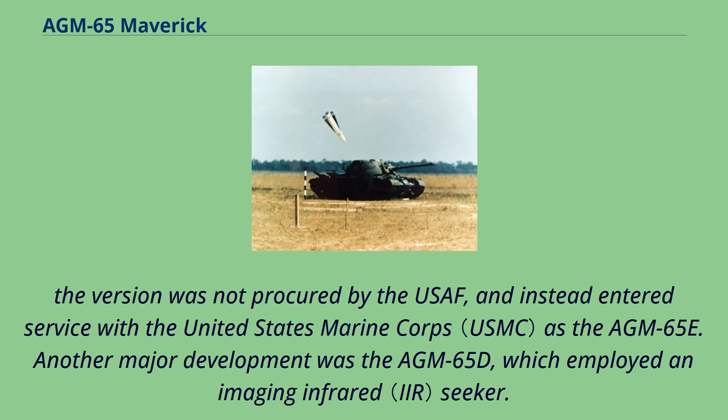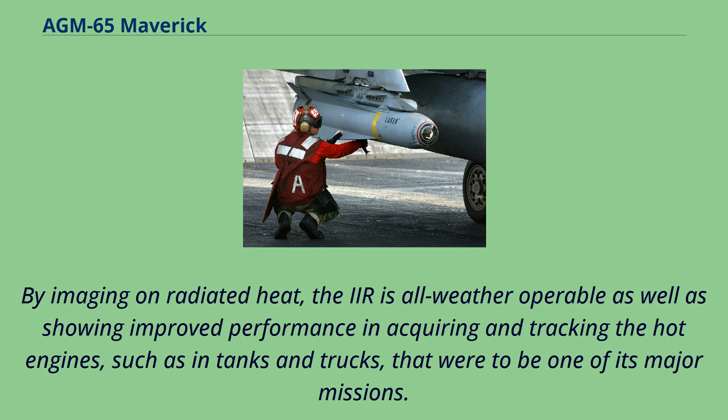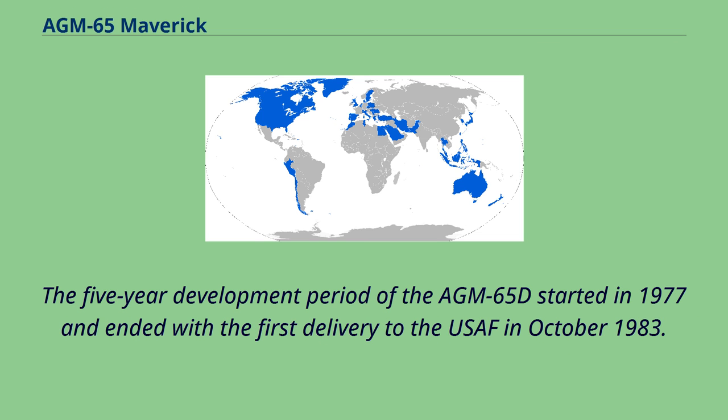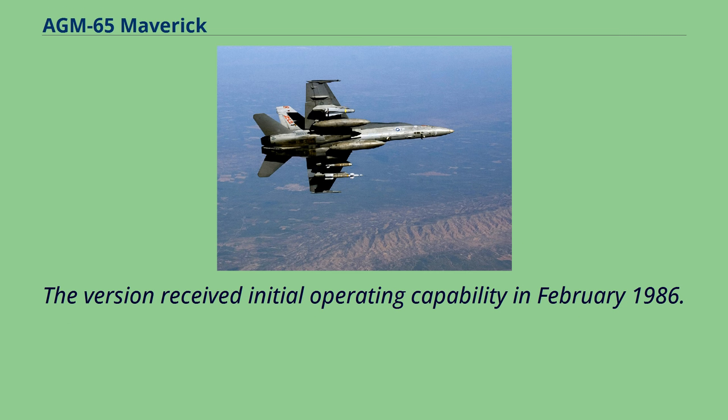Another major development was the AGM-65D, which employed an imaging infrared seeker. By imaging on radiated heat, the IIR seeker is all-weather operable and shows improved performance in acquiring and tracking hot engines, such as in tanks and trucks. The seeker mechanically scanned the scene over a nitrogen-cooled 4x4 pixel array using mirrored facets machined into the inner surface of the ring-shaped main gyroscope. The five-year development period started in 1977, ending with first delivery to the USAF in October 1983, with initial operating capability achieved in February 1986.